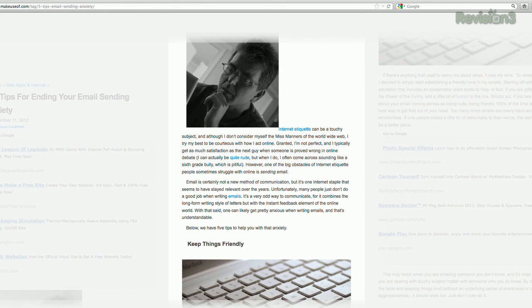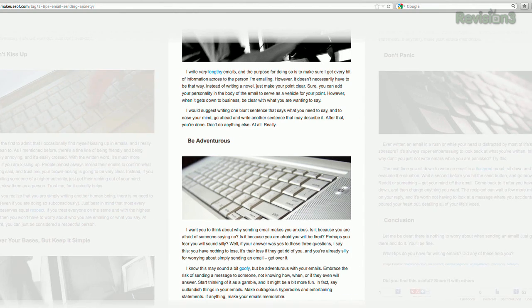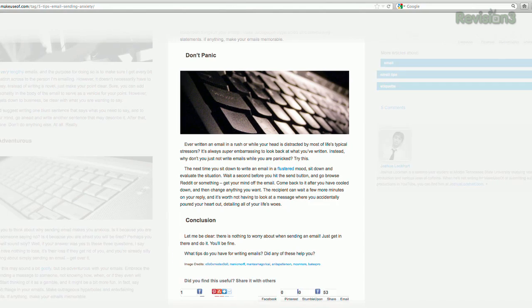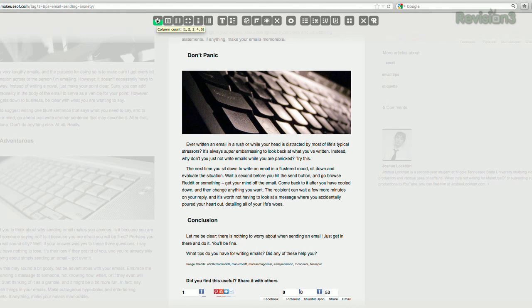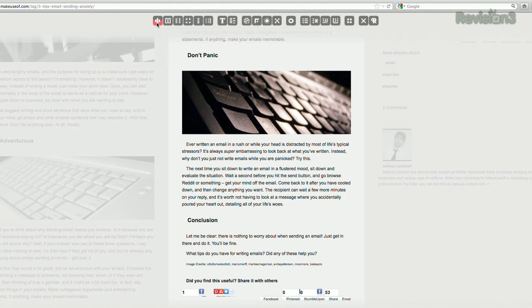It looks more like a magazine that way, which is actually kind of cool. There are a couple of features that make this really useful, like the ability to change the speed of the scrolling, and you can also change the number of columns from 2 to 5. Look at all those columns! It's like the freaking Roman Colosseum over here!